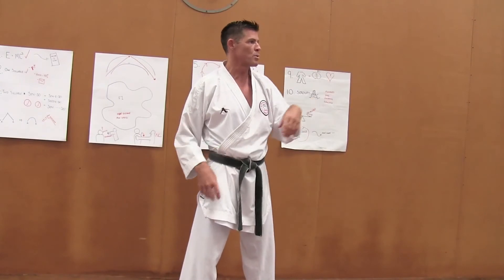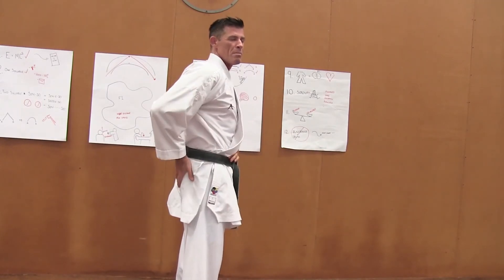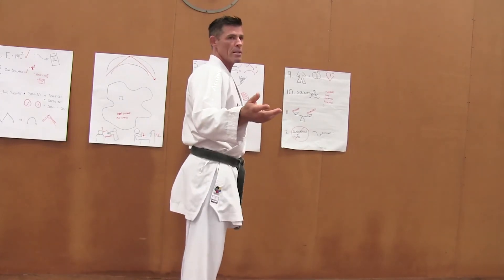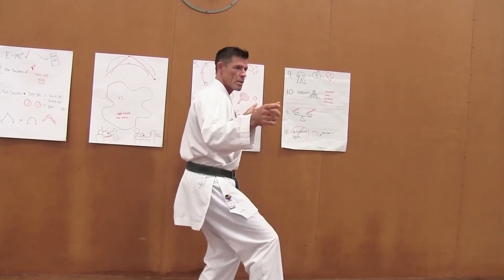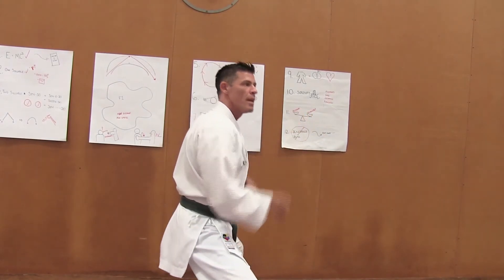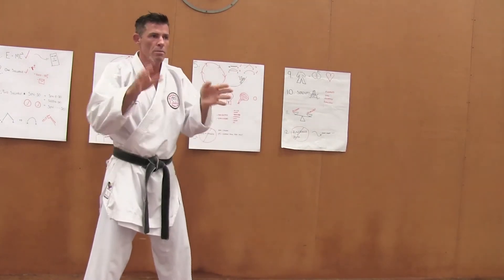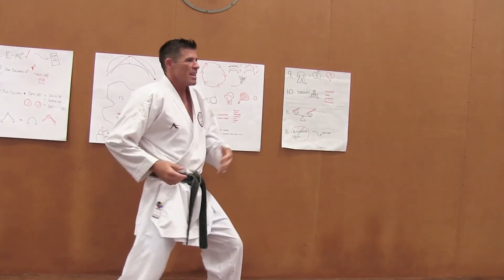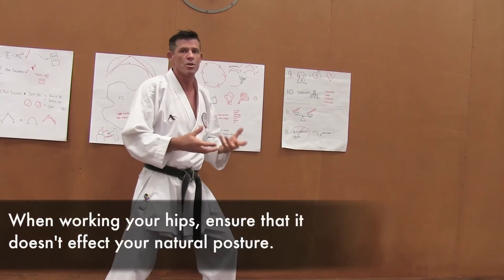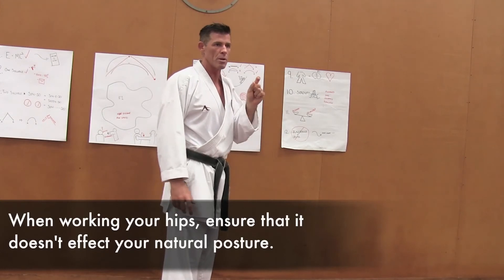All stances use natural posture, apart from sunchin — where I move my buttock in an inch. Here's my natural posture. Cat stance: natural posture. Zenkutsu dachi: natural posture. Sumo: natural posture. Every stance — natural posture. So don't suck the bum in, because contracting all the muscles around it kills your hip movement and impacts your strength. I'm strongest when I'm in my natural posture. Karate is about working from natural postures.